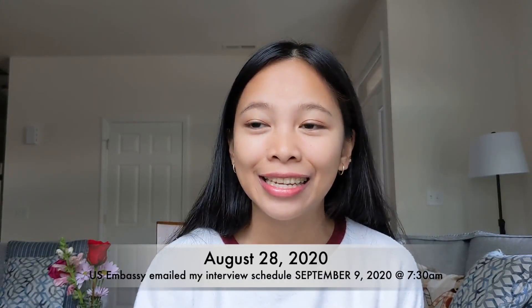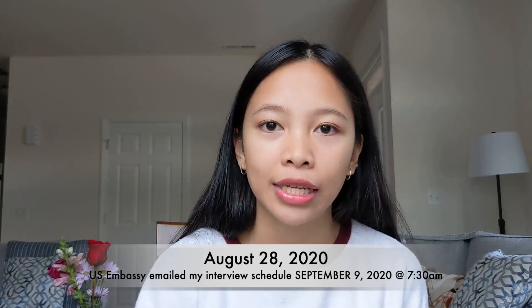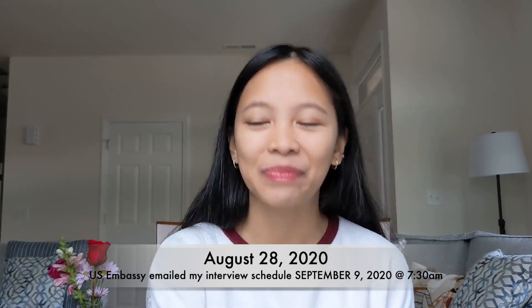After I received my results, I emailed the U.S. Embassy right away to let them know I had finished my medical exam and was ready for my interview. The next day, August 28th, they emailed me back and said my interview was scheduled for September 9th at 7:30 a.m.